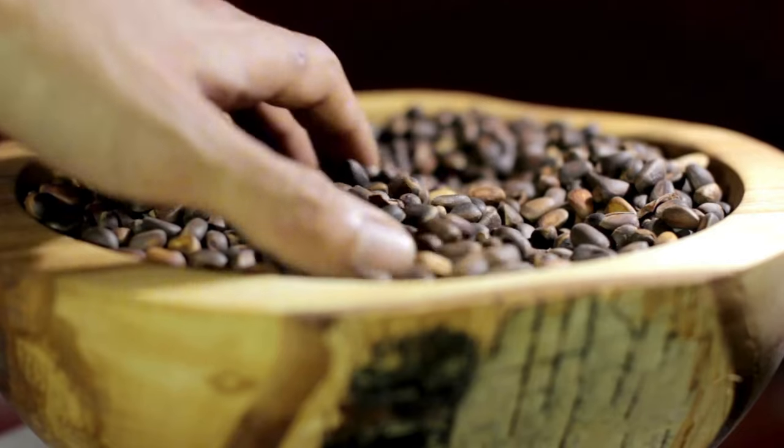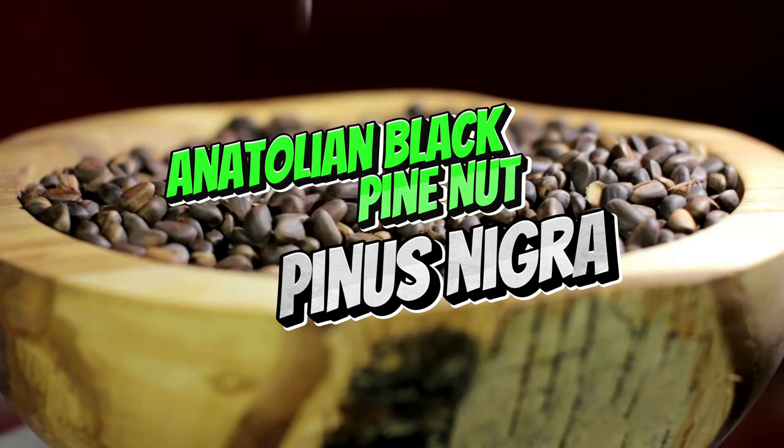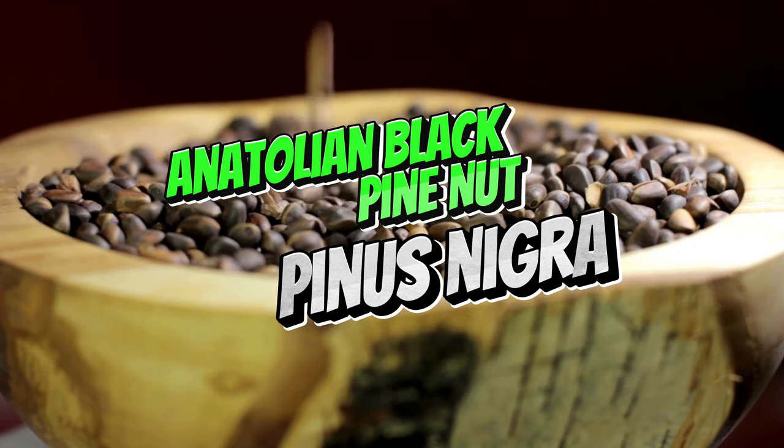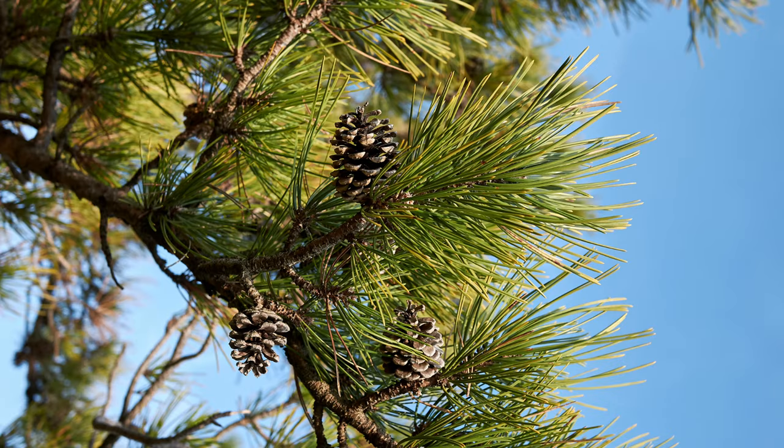Next, we have the Anatolian black pine, native to Turkey's mountainous regions. This resilient tree thrives in harsh, rocky soils and produces pine nuts that have been harvested for centuries. The pine nuts are rich in protein and are gathered from the cones of these towering trees. These seeds not only contribute to Turkish cuisine, but also play a crucial role in forest regeneration by providing food for birds and other wildlife.